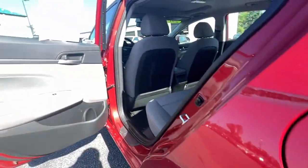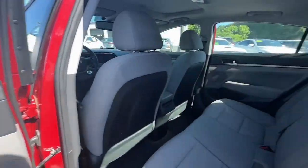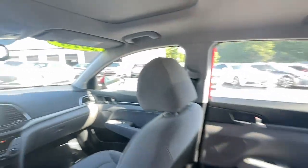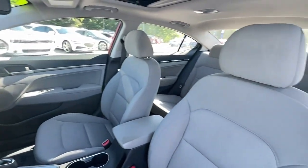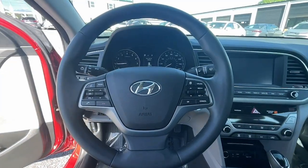Apple CarPlay and or Android Auto, moonroof, keyless entry, heated mirrors, satellite radio, lane-keeping assist, steering wheel audio controls, aluminum wheels, heated front seat, and alarm.